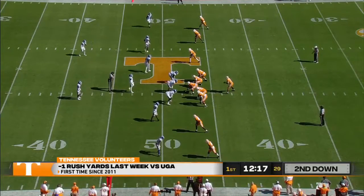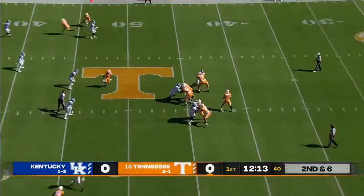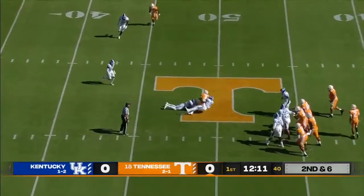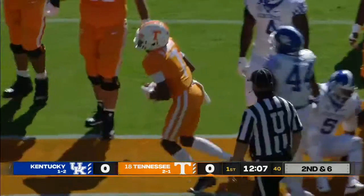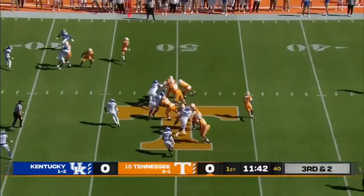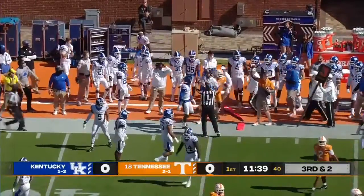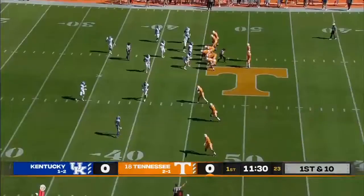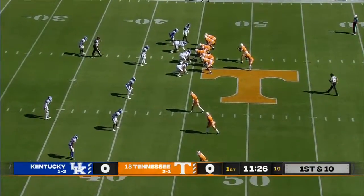First time since 2011 they were held to negative rushing yards. He had a great first half against Georgia, nothing in the second. Five wide, Garantano delivers past midfield and they pick up four. Brandon Johnson will leave it a third and two. They're going to roll the pocket — Garantano delivers a strike right past the marker. It's Brandon Johnson again, opening up space on the outside with the defender getting over across late.